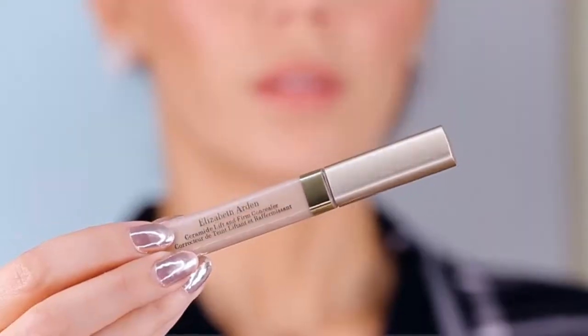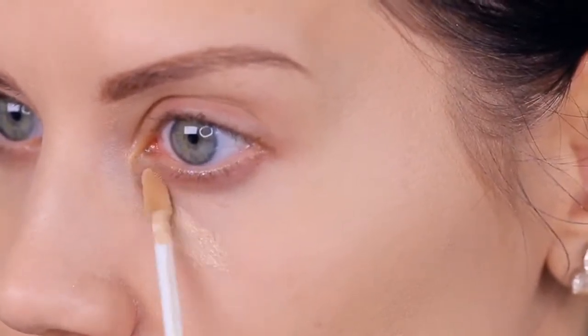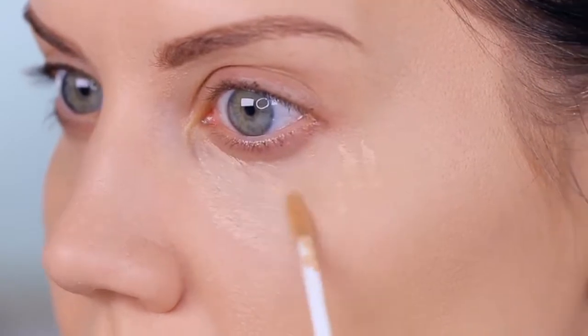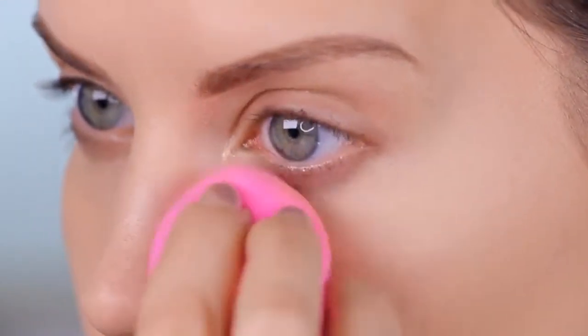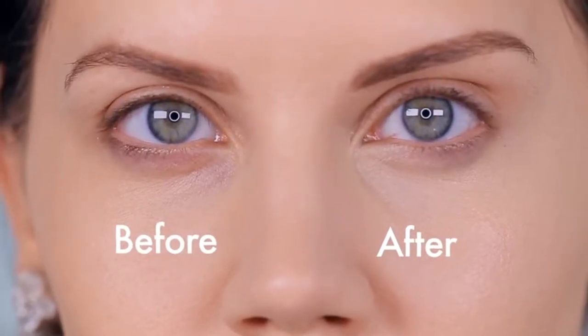It's called the Ceramide Lift and Firm Concealer, and this contains vitamins A, C, and E, and a ceramide complex that Elizabeth Arden is famous for. It's going to retexturize, smooth, and just do a bunch of good for your under-eye area, so it's makeup that is also going to improve the skin. I love it when companies do that. As a bonus, it has all those plumping ingredients in there and it's not going to crease. I think this is an incredible concealer.